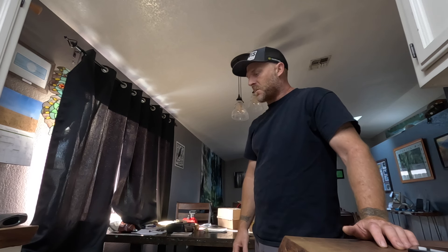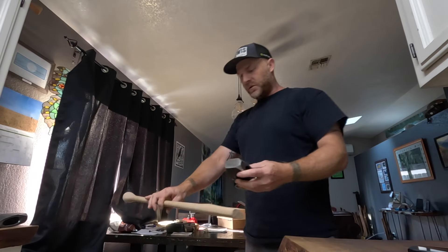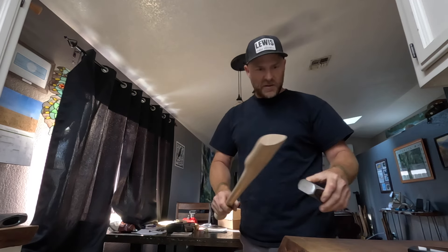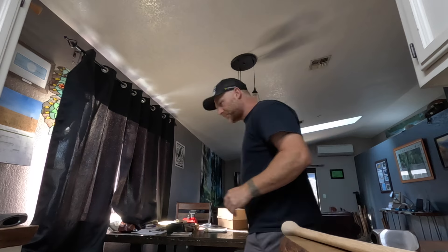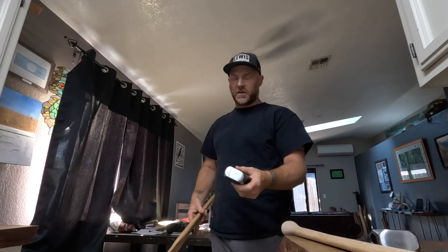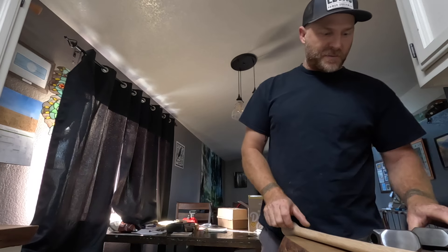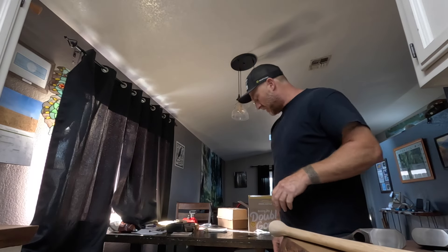For handle choice: the four pounders really match up well with a 26-inch handle. I could put a 28 on there if you like the length, but 4lb and 26 inches match up really well. The fives match up good with a 28-inch. It's all personal preference — a lot of followers like really short handles — but my suggestion is 26 on a four pounder and 28 on a five pounder.